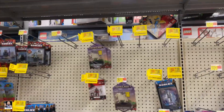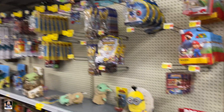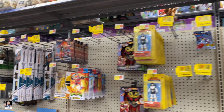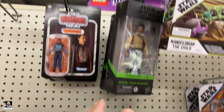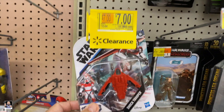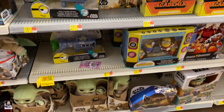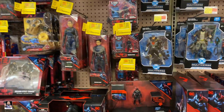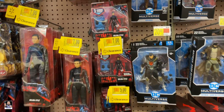It's got more stuff on clearance. Interesting. Look, all the way down through here is clearance tags. Wow. I think that is the most clearance tags I have ever seen. But guess what? Leia is not on clearance. Lando is not on clearance.